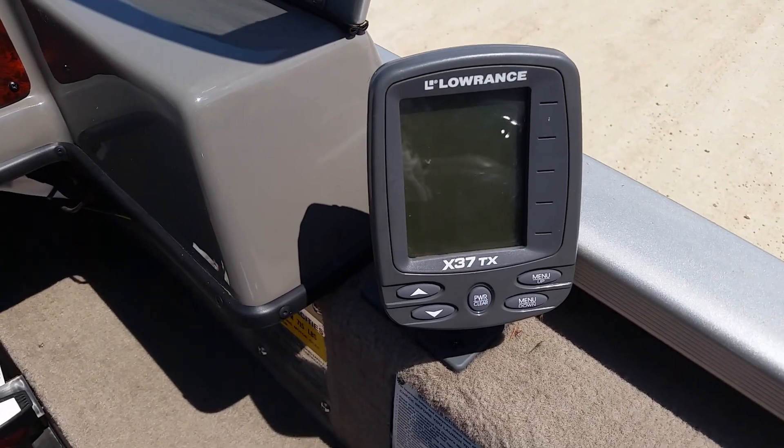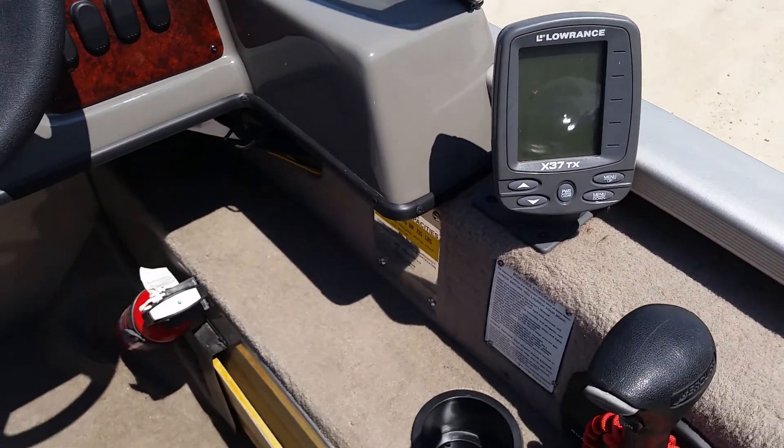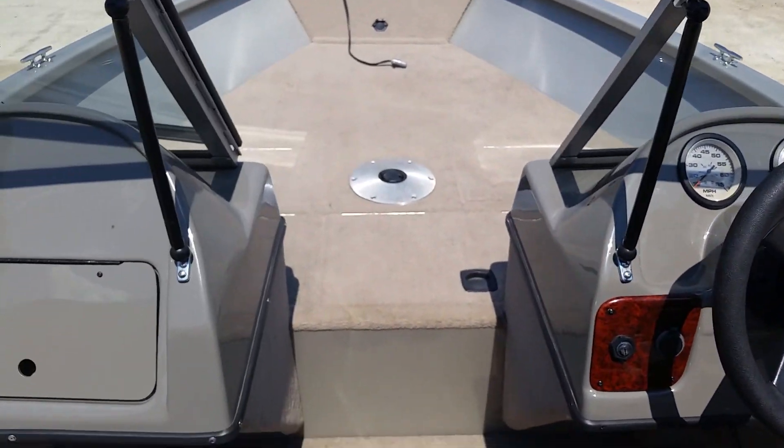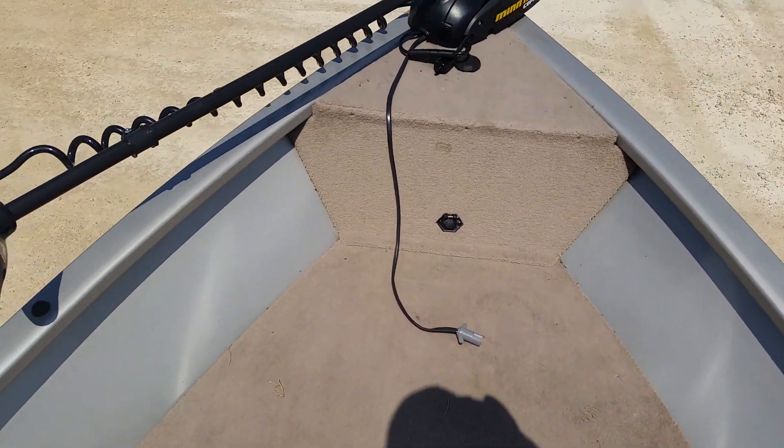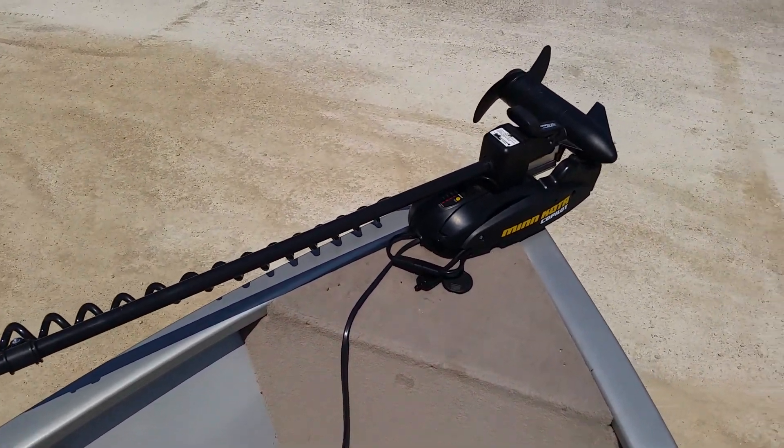A Lowrance X37 fish graph. Live well with aerator. Minn Kota Co-Pilot 40 pound thrust trolling motor.